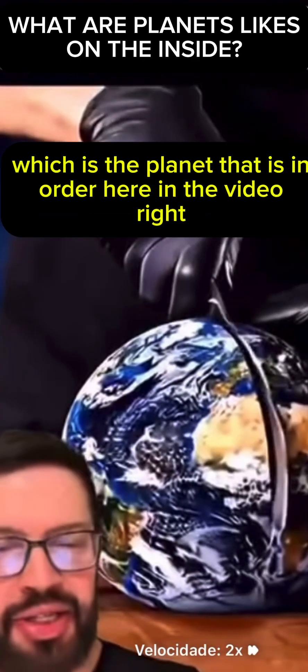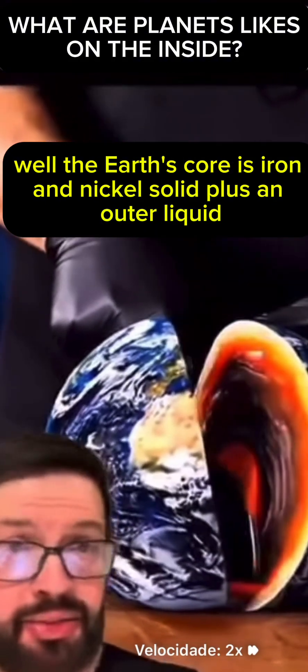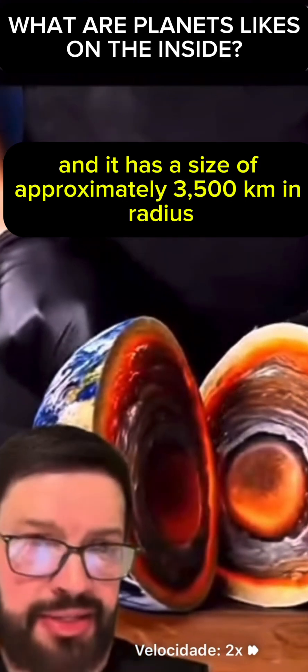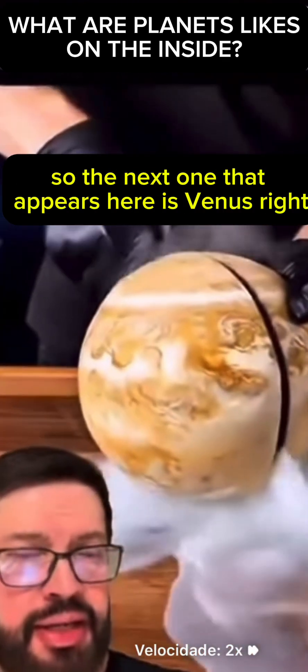Let's start with Earth, which is the planet that appears first in the video. The Earth's core is iron and nickel — solid plus an outer liquid layer — and it has a size of approximately 3,500 kilometers in radius, almost half the size of the Earth.